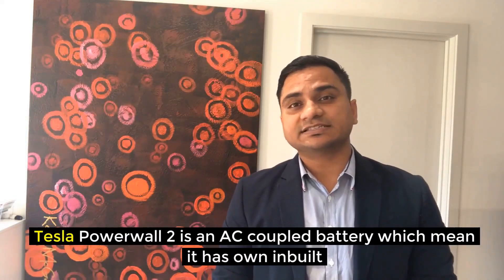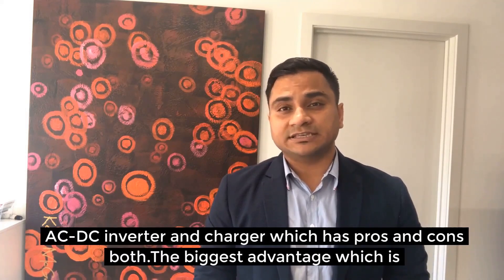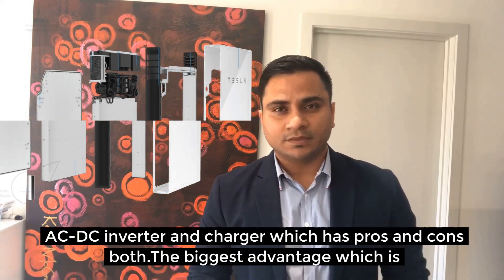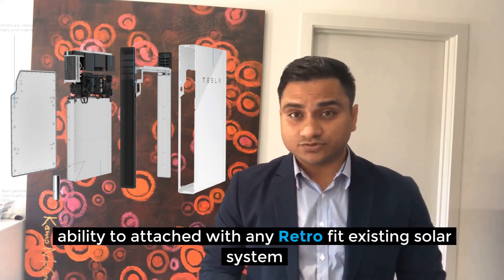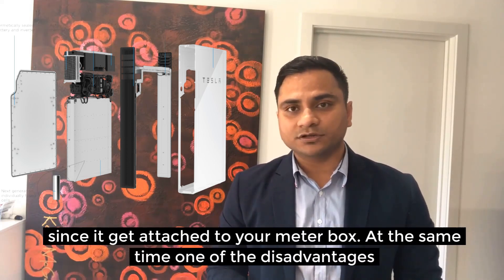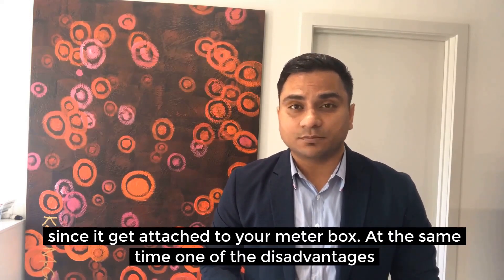Tesla Powerwall 2 is an AC coupled battery, which means it has its own inbuilt AC-to-DC inverter and charger, which has pros and cons both. The biggest advantage is the ability to attach to any existing retrofit solar system — it doesn't matter if you have a string, micro, or hybrid inverter. It can be attached to your existing solar system since it connects to your meter box.